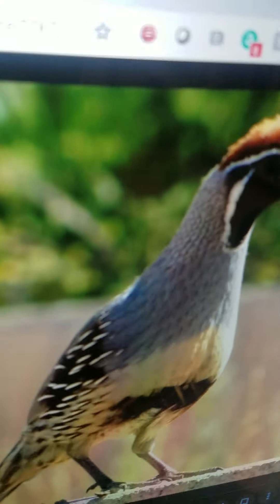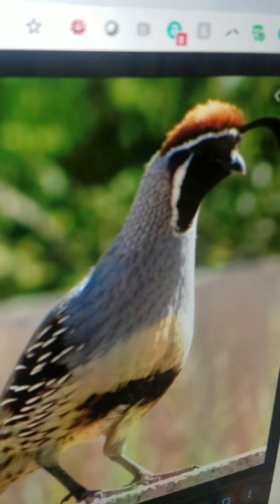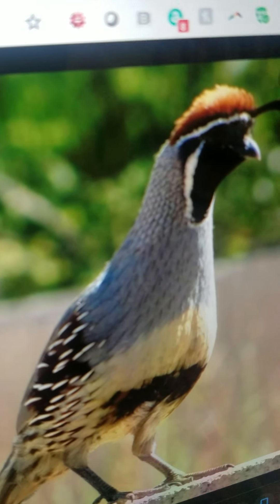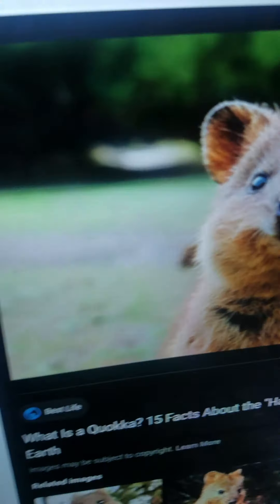Quail. It is a small bird that lives in America. It can only fly short distances. It has a feather on its head and it usually stays on the ground.